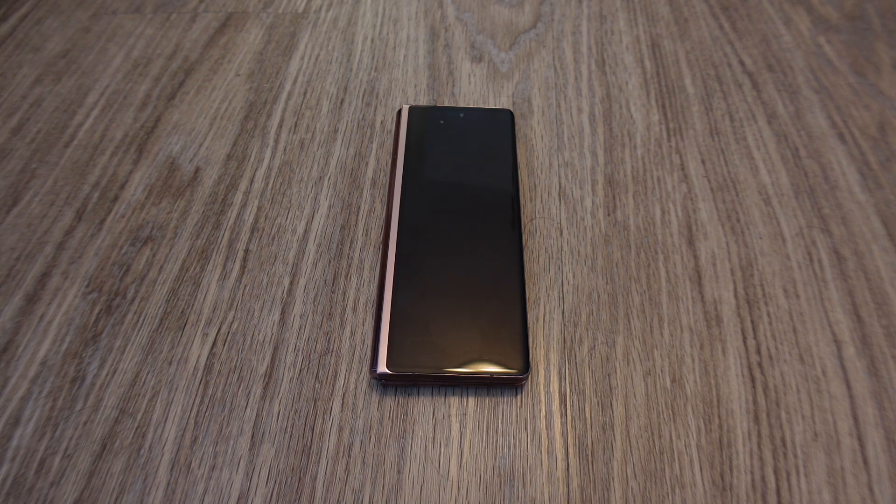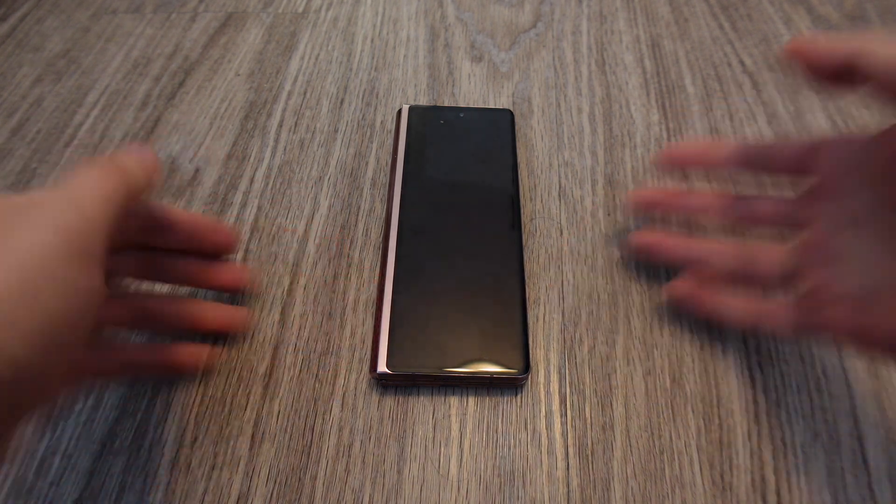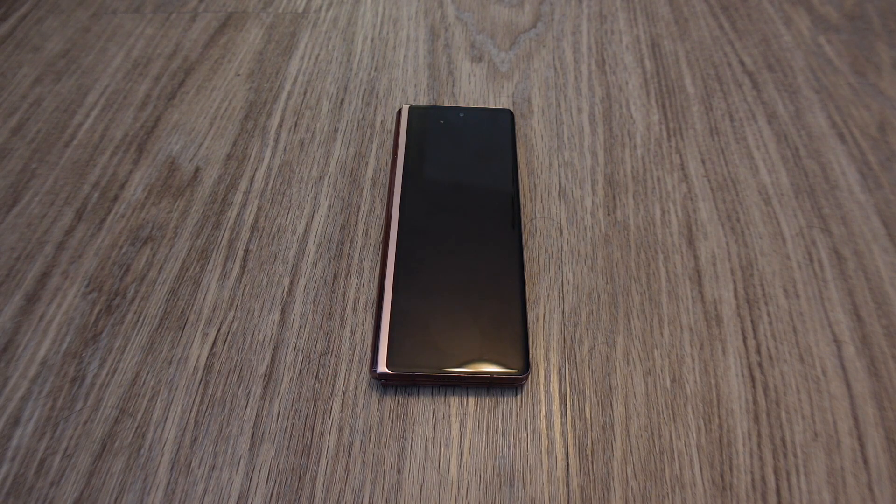Hey guys, today we're going to look at the Samsung Galaxy Z Fold 2. I actually got this phone a few weeks ago and I've been using it as my main phone. I wanted to use it for a while before I made a video about it, because I think this phone is very interesting. I decided to use it to replace both my iPhone and my iPad, so Tim Cook gets really mad at it. This is just an amazing phone and I'm going to tell you guys my experience with it.